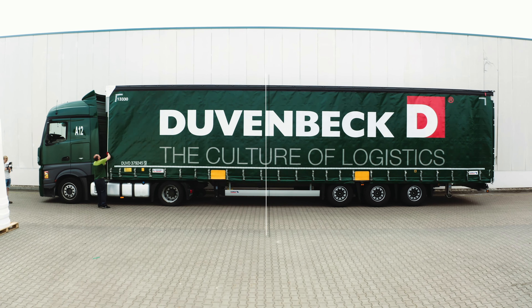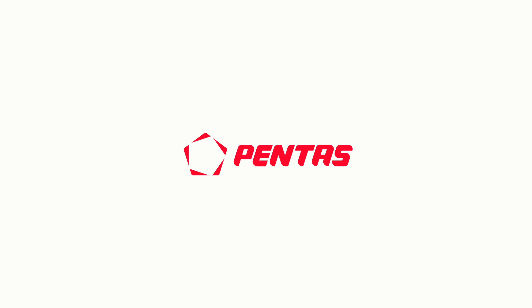It is not for nothing that we say: Pentos perfects roto-molding.